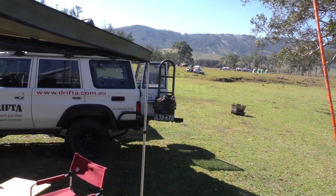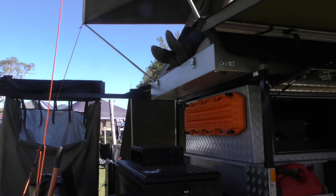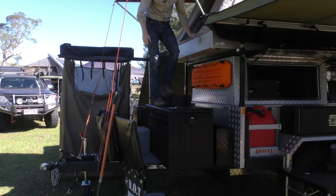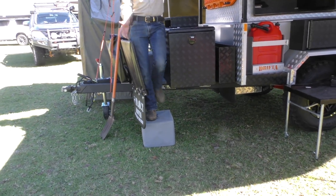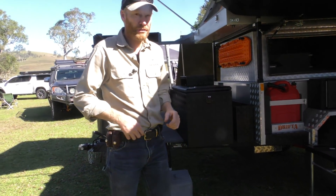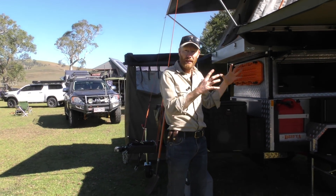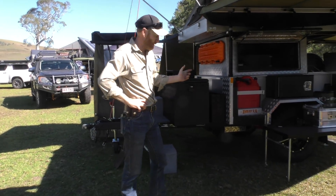I'm going to jump down and show you how easy it is to get out. Plenty of handholds. We're going to put another handle here. Really easy. We'll also do a video soon showing you when this is all closed up so you can see what it looks like all together. Let's have a quick look at the suspension underneath and then we're about done.